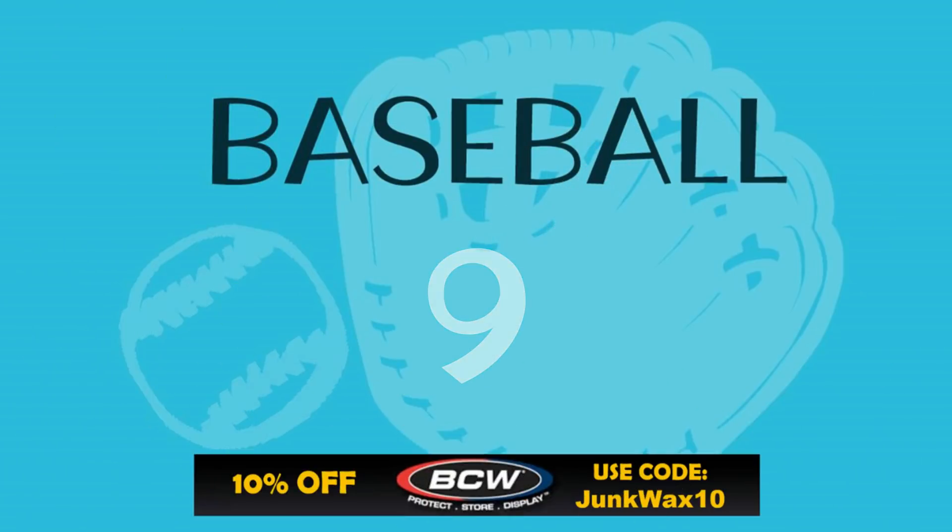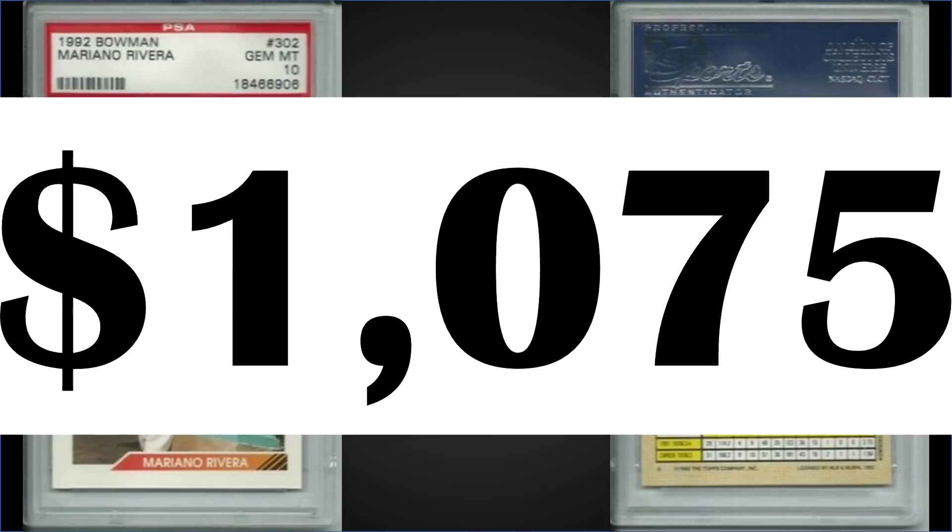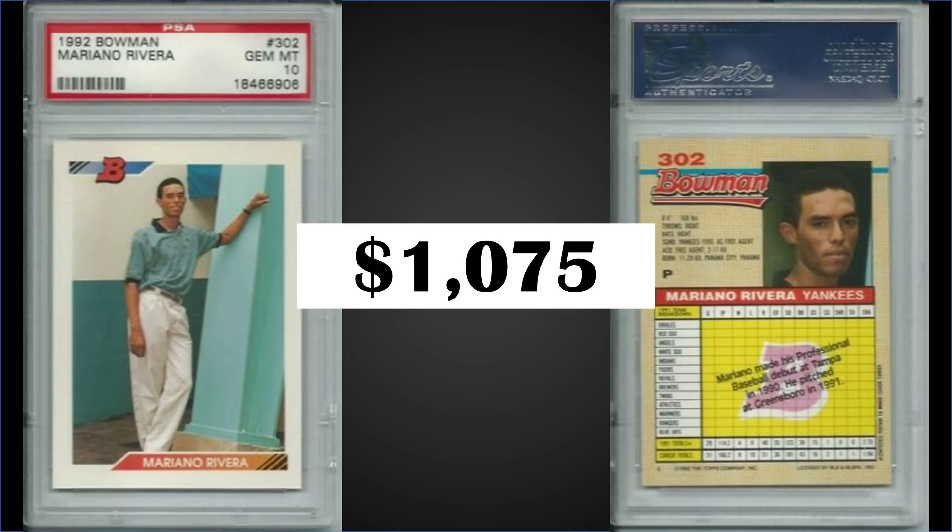In the number nine position from 1992 Bowman, we have the Mariano Rivera rookie card graded a PSA 10. This card sold for $1,075. The record for this card is $2,100 and it has a pop of 1,425.